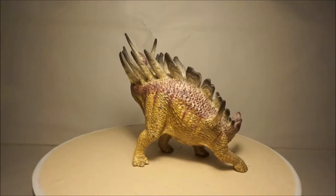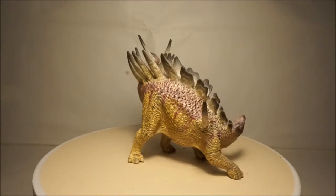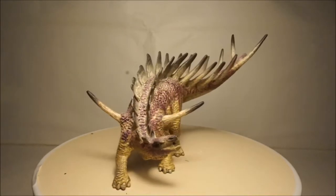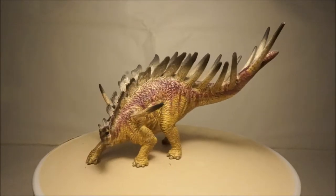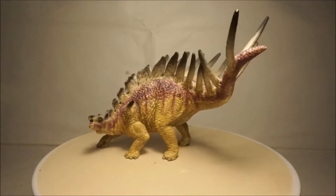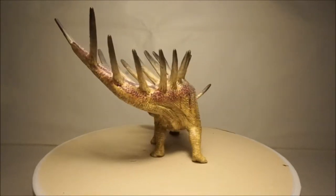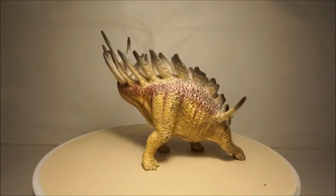Another of my stegosaur models is Kentrosaurus by Schleich. Kentrosaurus lived 150 million years ago in Tanzania and grew to five meters long. This model by Schleich has an amazing pose and a great color scheme. This is among one of Schleich's best models.